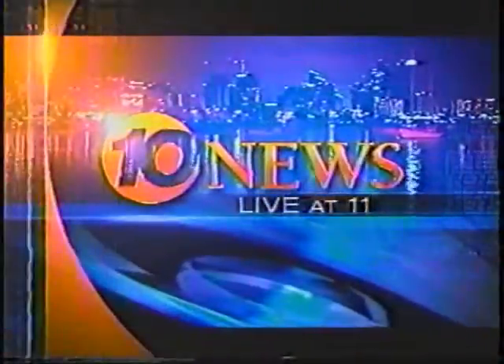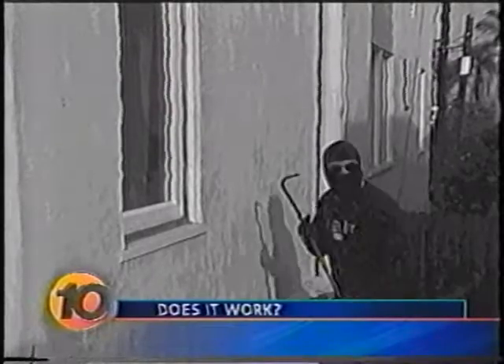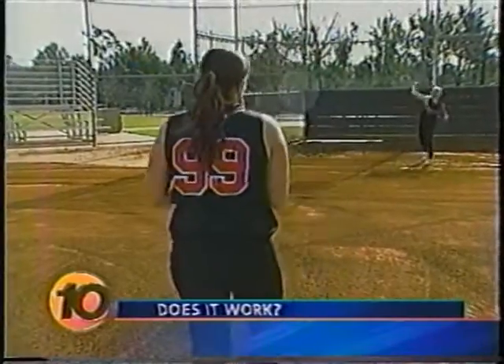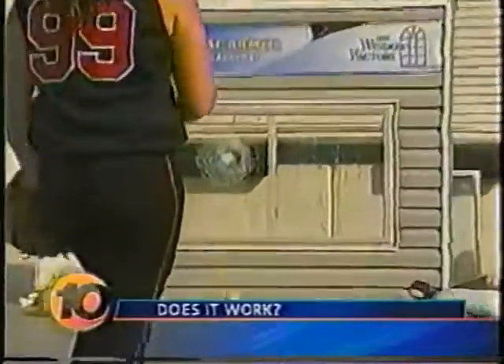This is 10 News Live at 11. How secure is your home? What's between you and that potential intruder? Brenda owns one of the fastest pitches in town. We asked her to unleash it at our window. The window will slow down an intruder and make a lot of noise. In fact, it comes with a normal window on the outside that breaks easily to create noise.